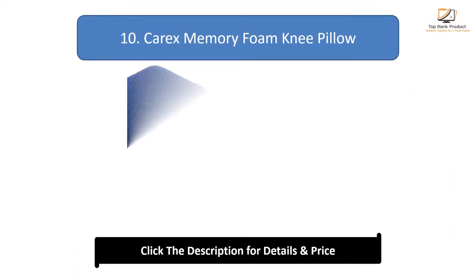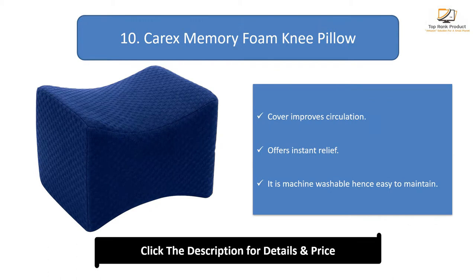Number 10: KX Memory Foam Knee Pillow. The cover improves circulation and it offers instant relief. It is machine washable, making it easy to maintain.